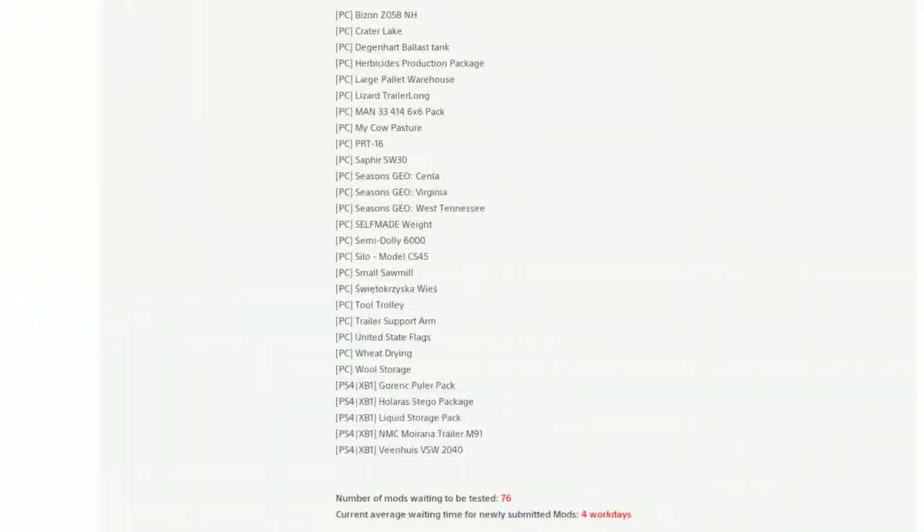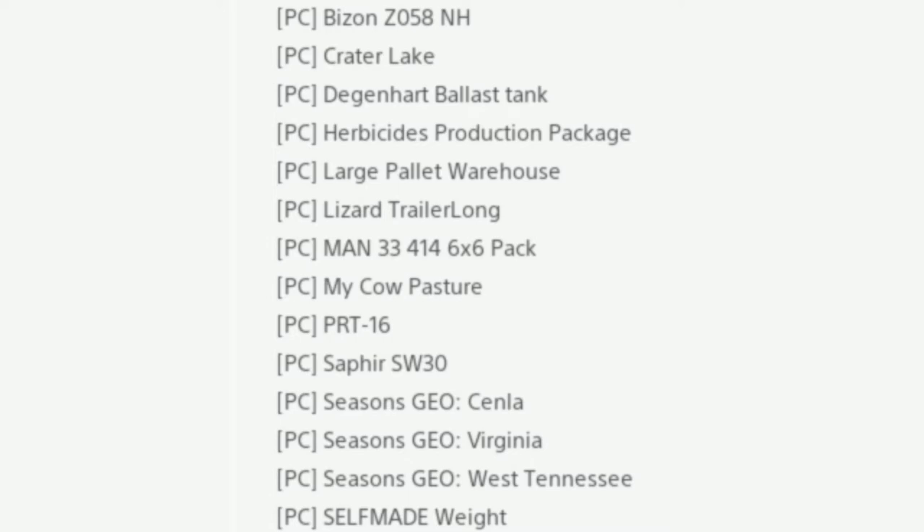Normally we go back and compare the old list from the day before, but there's no point as that list is nearly two weeks out of date. So we'll start fresh today — new mods in testing for PC.